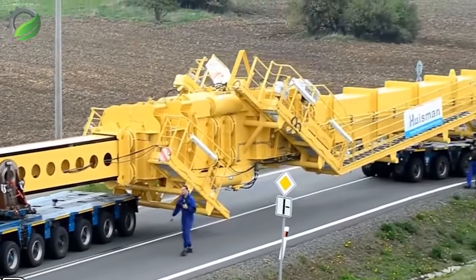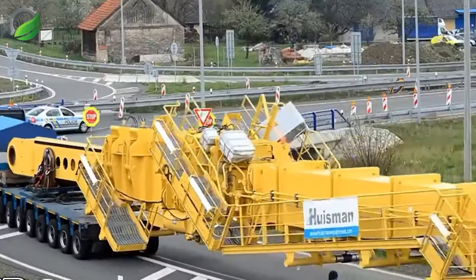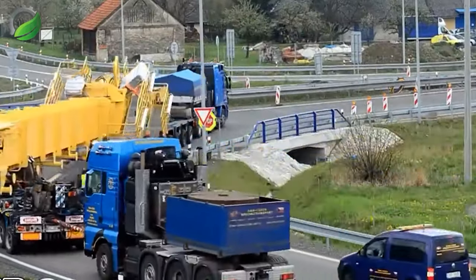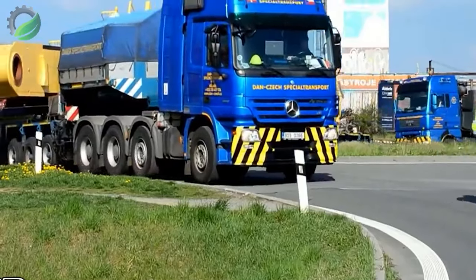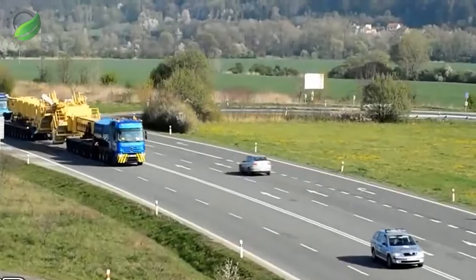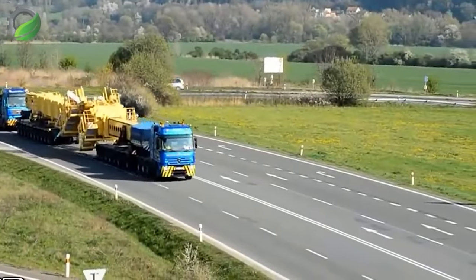A mesmerising spectacle unfolds as colossal oversized trucks embark on the transportation of the world's largest heavy machinery. Towering and powerful, these trucks navigate with precision, carrying monumental equipment through highways and landscapes — a symphony of logistics showcasing the marvels of modern engineering on the move.